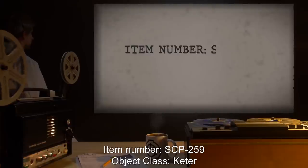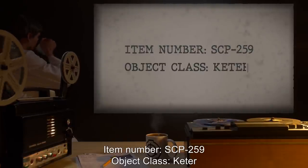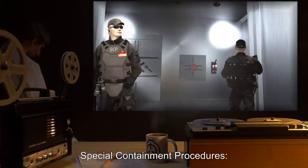Item Number: SCP-259. Object Class: Keter. Special Containment Procedures.